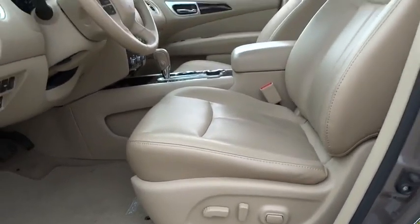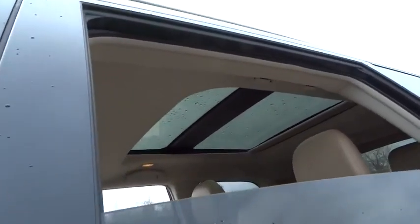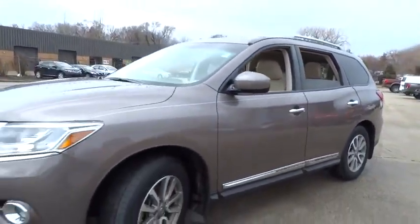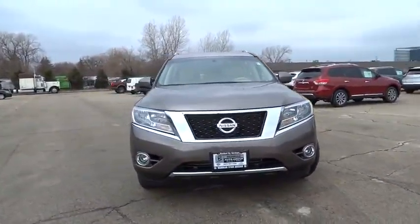The 2013 Pathfinder. The Pathfinder has a premium interior with three rows of seating for up to seven passengers, as well as versatile seating and cargo configurations. This SUV appeals to both truck lovers and car lovers.